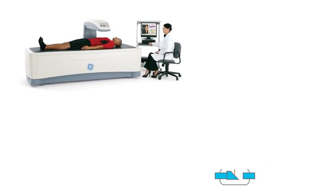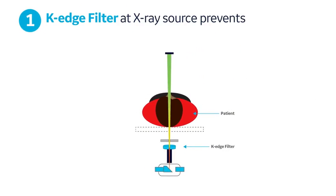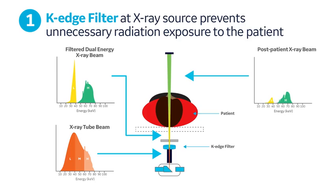During a DEXA scan, the K-Edge filter in GE Healthcare's DEXA bone densitometers creates distinct low-energy and high-energy portions of the X-ray beams before transmission through the patient. The K-Edge filter absorbs the X-rays in the middle energy range, thereby lowering patient dose while improving performance, since it removes X-rays which may not efficiently distinguish between bone and soft tissue of the patient.